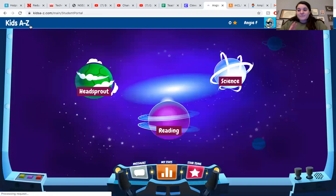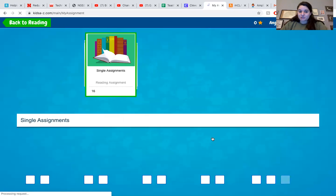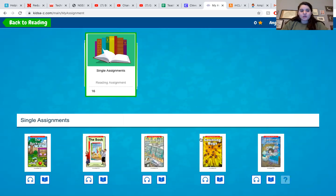The big thing I want to show you is this Reading Planet. My Assignment is where I've assigned books that match your child's reading level. Here Angie has books that will match her level and she should be able to read on her own or with a little bit of help.